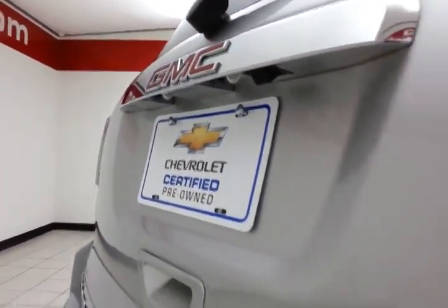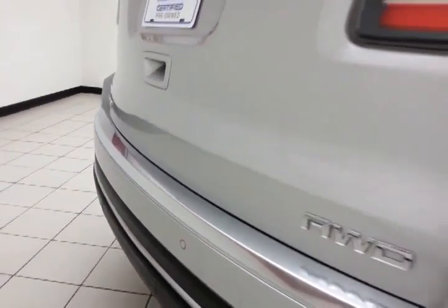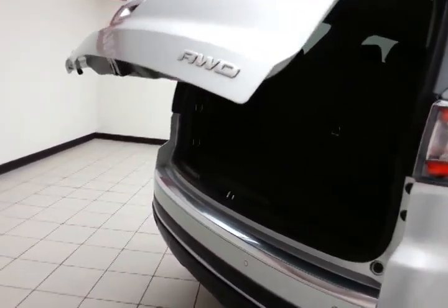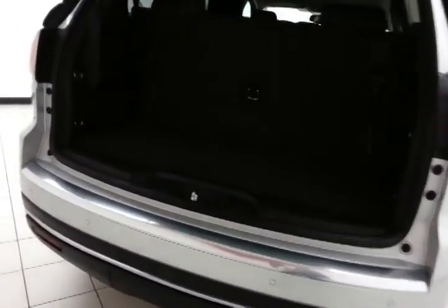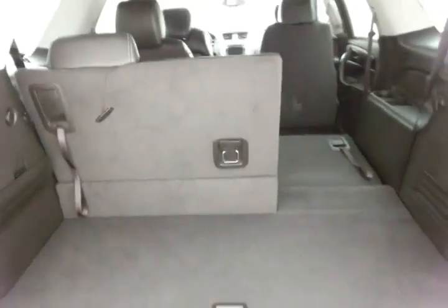There's a backup camera along with rear parking sensors for additional safety. There's lots of storage behind the third row, with a 60-40 split seat that folds flat easily, giving you a lot of flexibility for cargo and passengers, with additional underfloor storage.